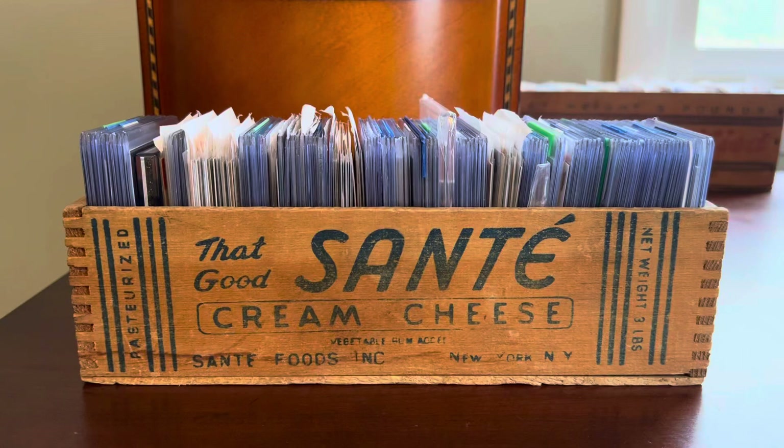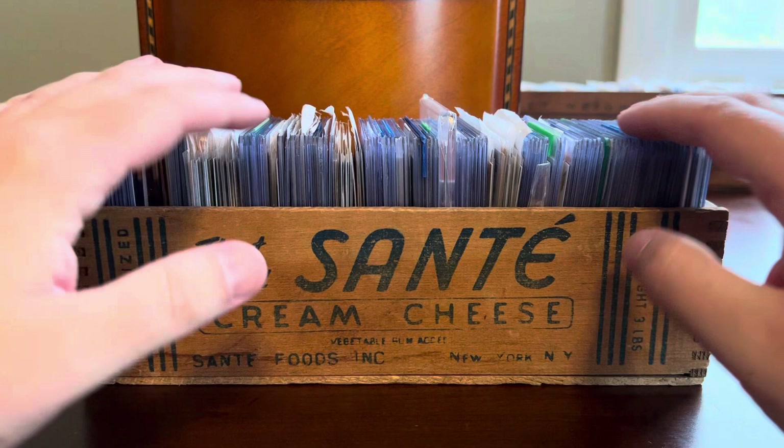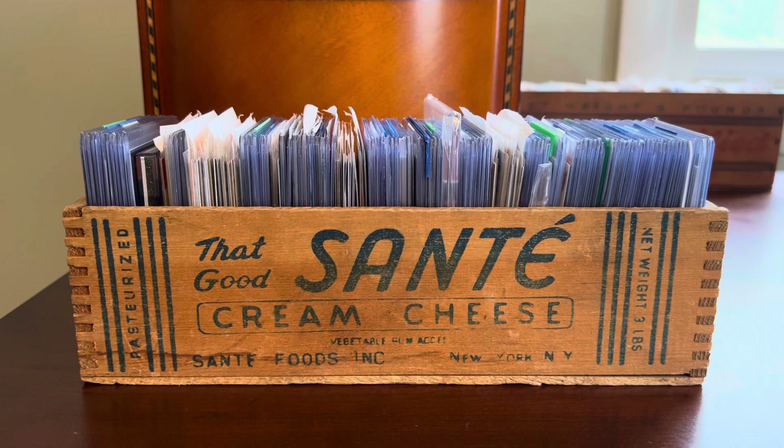Hey everybody, Shane here from Shoebox Legends. Thanks for stopping by the channel for a That Good Sante cream cheese box rummage. These are online pickups from a variety of sources — could be months, could be years — but they're all waiting to get plucked, sorted, and organized into my collection. Let's just get down to it today.